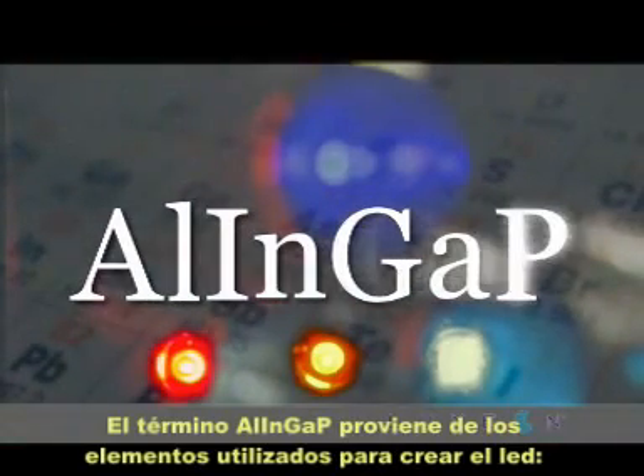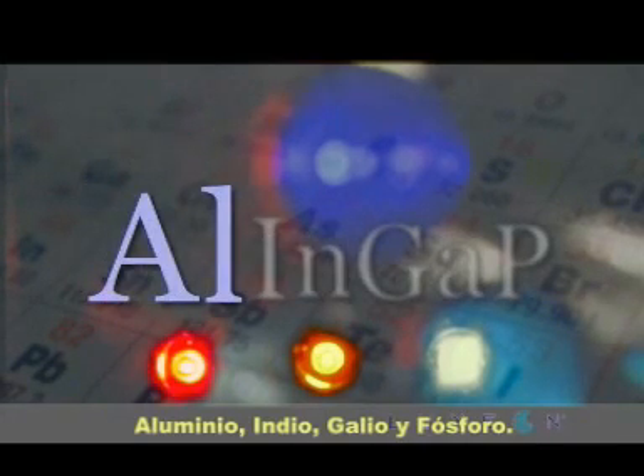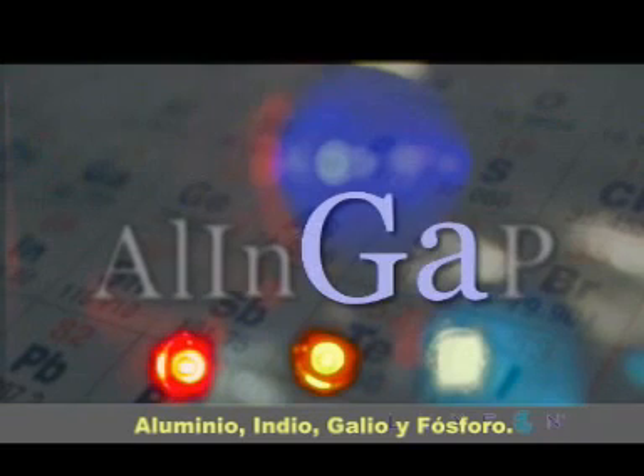The term AlInGaP refers to the basic elements in the materials used to create the LED: aluminum, indium, gallium, and phosphorus.